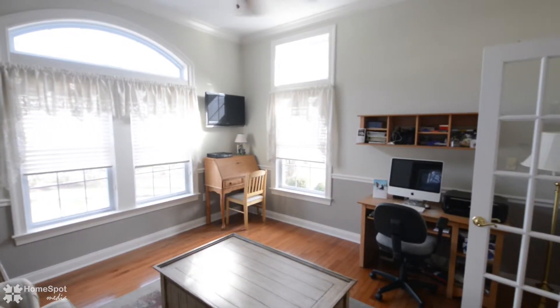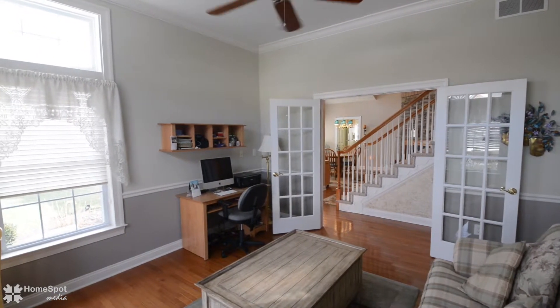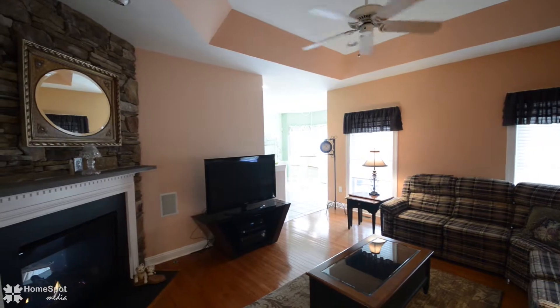To your right, you will find a large den, office, or guest room with wonderful crown molding. The living room is spacious as well with a tray ceiling and the other side of the stoned gas fireplace.